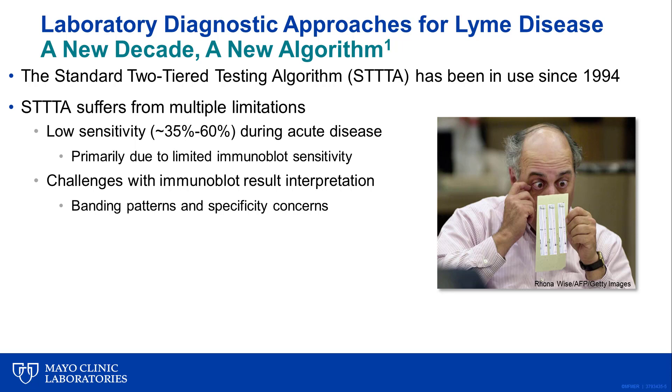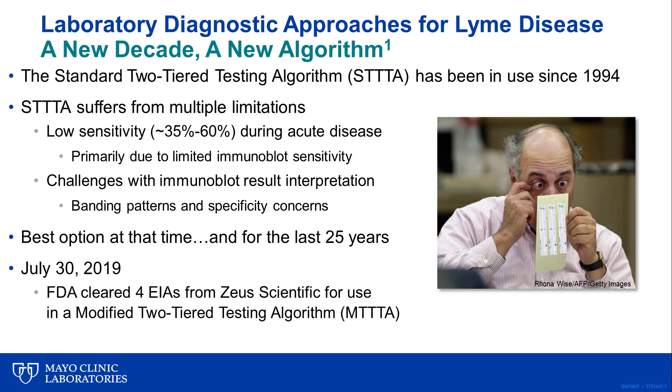Despite these concerns, the standard algorithm was the best option we had for the last 25 years, until July of 2019, when the FDA cleared four EIAs from Zeus Scientific for use as part of a modified two-tier testing algorithm. This has really been a historic event in the Lyme diagnostics field.